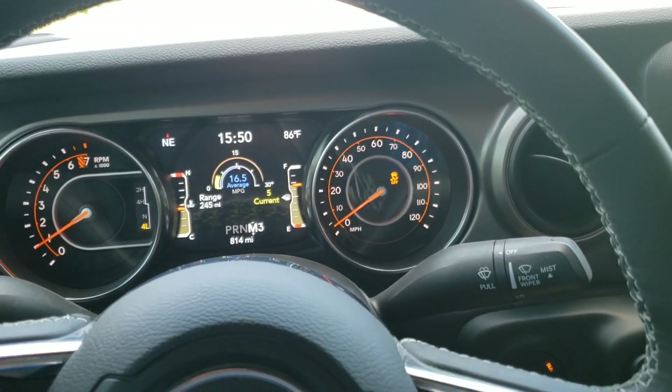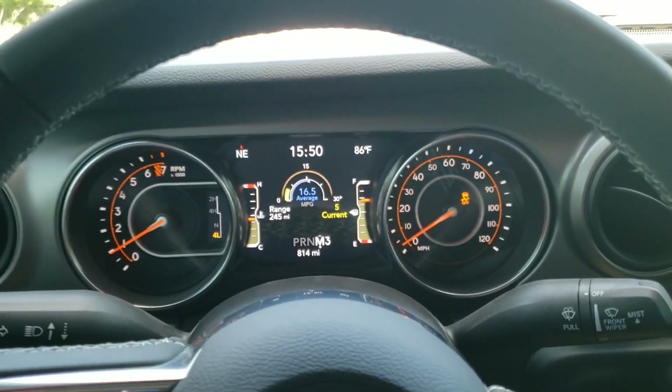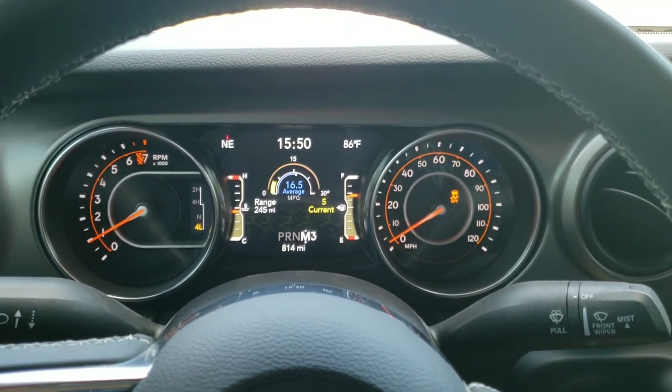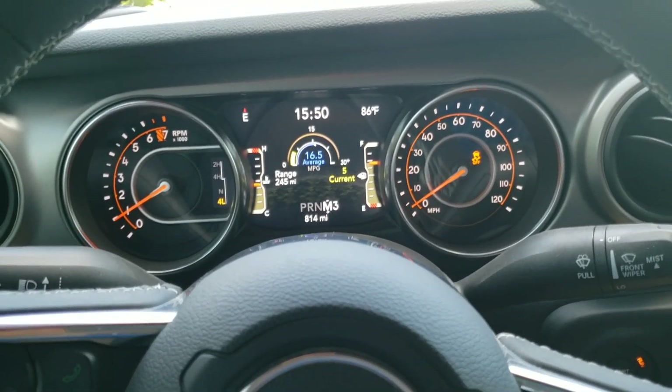What's going on guys? So apparently I was not paying as much attention as I thought I was during the press release and all of that for this vehicle, because I just discovered a feature that I didn't realize was on here.